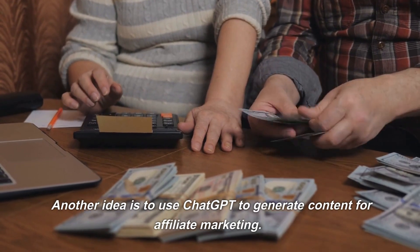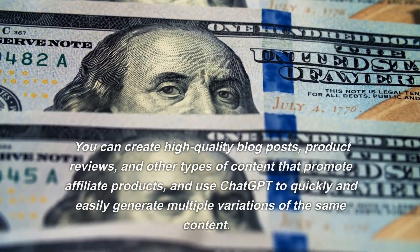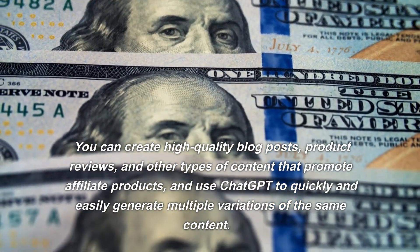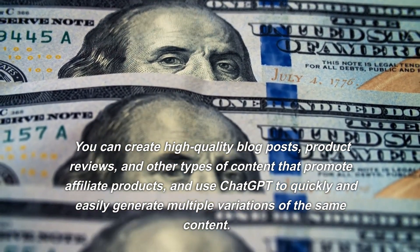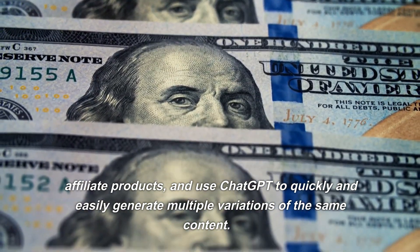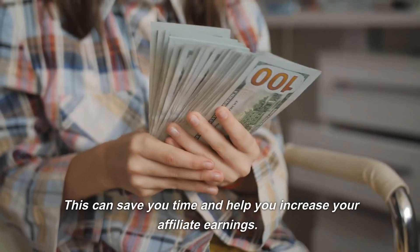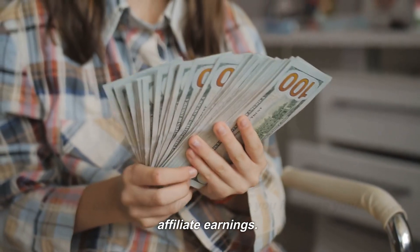Another idea is to use ChatGPT to generate content for affiliate marketing. You can create high-quality blog posts, product reviews, and other types of content that promote affiliate products, and use ChatGPT to quickly and easily generate multiple variations of the same content. This can save you time and help you increase your affiliate earnings.